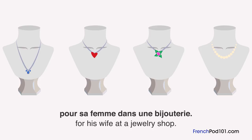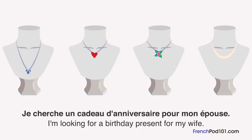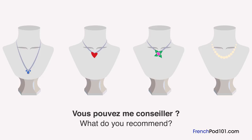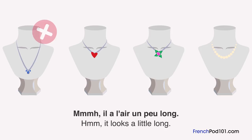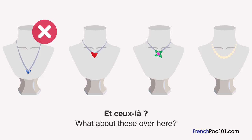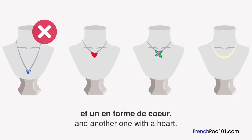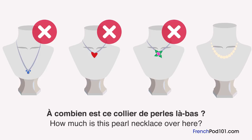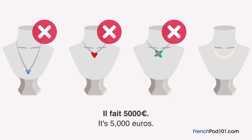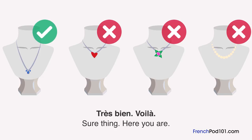Un homme cherche un cadeau d'anniversaire dans une bijouterie. Quel collier va-t-il acheter? Je cherche un cadeau pour mon épouse. Que pensez-vous de ce collier? Il a l'air un peu long. Nous en avons un avec un pendentif en forme de fleur et un en forme de cœur. Je recherche quelque chose de plus sophistiqué. À combien est ce collier de perles? Il fait 5 000 euros. C'est trop cher. Je vais prendre le premier. Très bien, voilà.